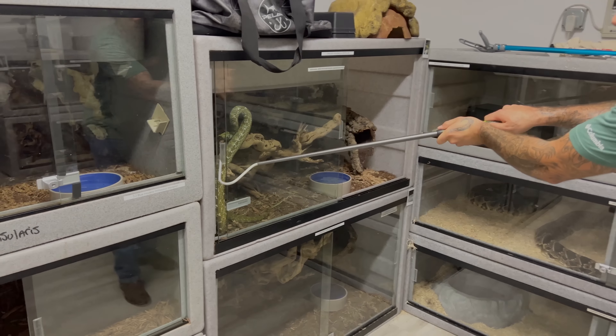This is the female Mang Shang viper. The females are known to have a slightly darker color compared to males. Look at the tip of her tail — it's actually lime green. This snake uses that tail for what we call caudal luring: she'll swing the tip around like a little worm, an animal comes to bite it, and she strikes. They're a mountain species, found in trees or limestone caves in the mountains of China.